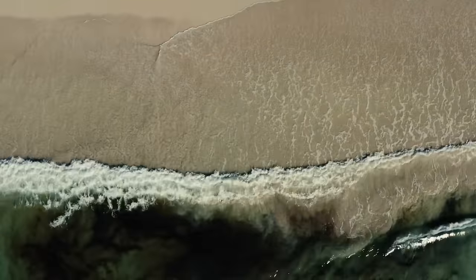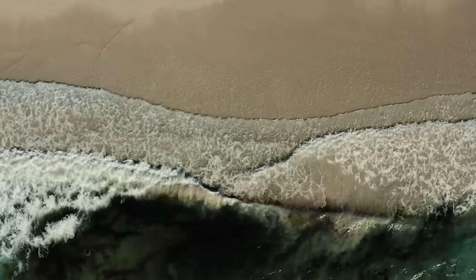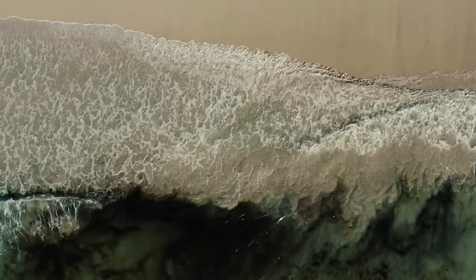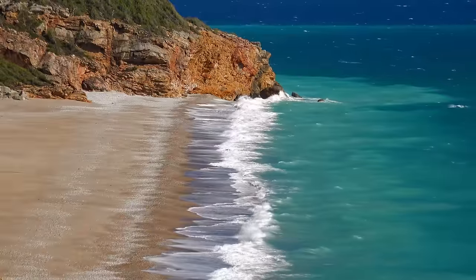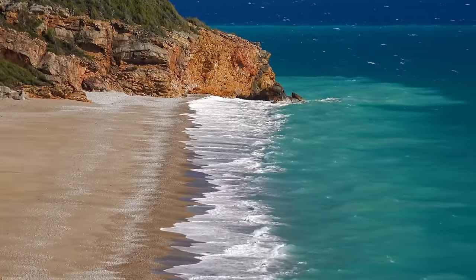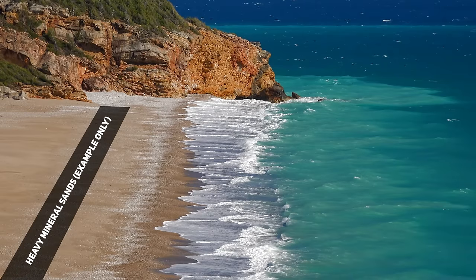Once there, waves and tidal action influence where these minerals are deposited. Heavy mineral grains are concentrated by their size and density as a result of the constant churning and washing effect of the waves. Lighter and less dense particles are carried further offshore or back onto the beach, while heavier minerals settle out of the water column more quickly and accumulate in certain areas, forming placer deposits.